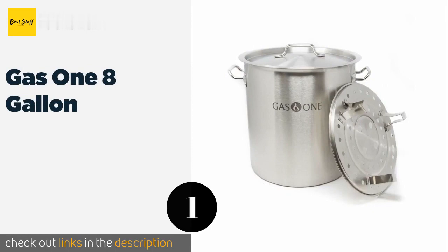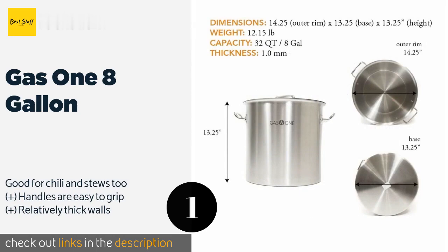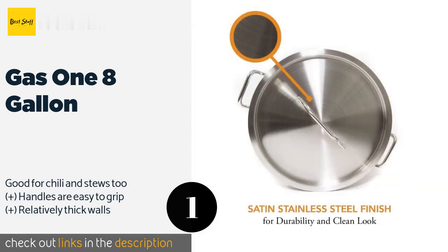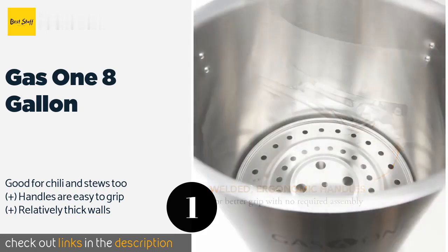The first product on our list is the Gas 1 8-gallon. The Gas 1 8-gallon has a satin finish which gives it a sleek appearance to complement its stainless steel construction. It's large enough for many types of food, including crabs and ears of corn, but not so huge that you'll have a hard time handling or storing it.